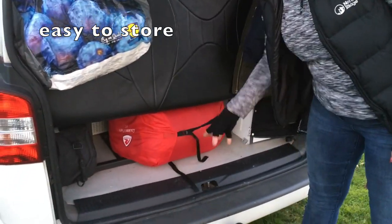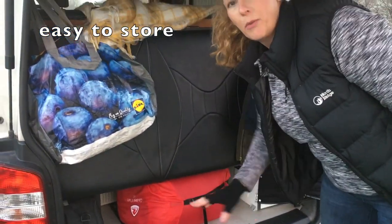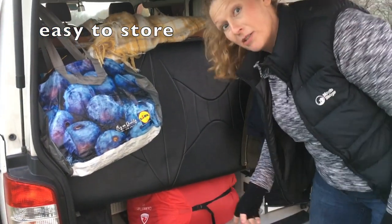It stores just underneath there, it's out of the way. I can have it there all the time for when we go camping. I'll show you when it's opened in a minute.